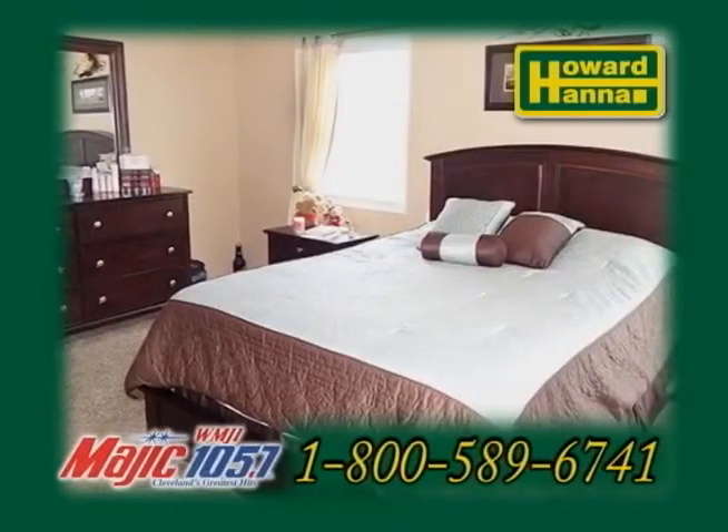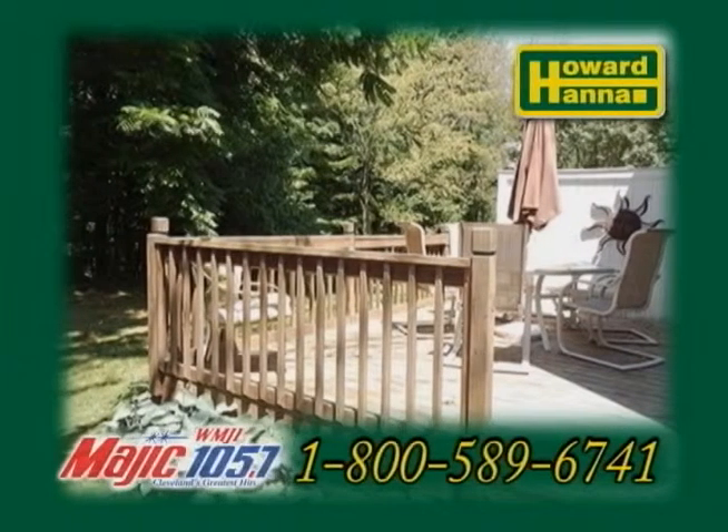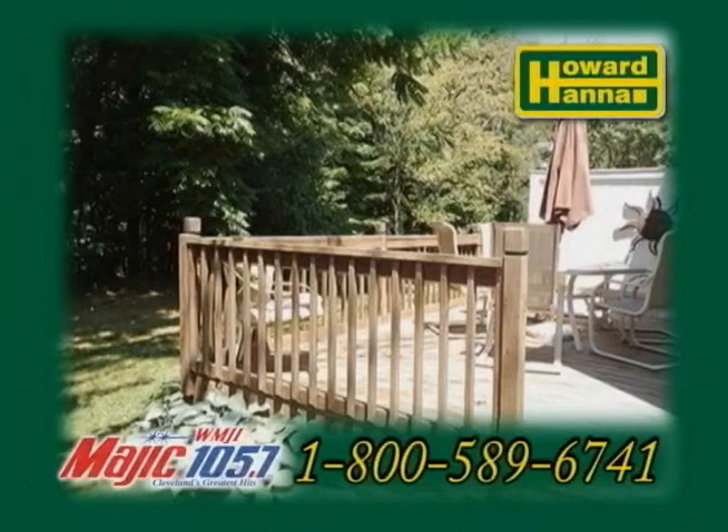The deluxe master suite includes a private bath. This end unit also offers a back deck and an additional front patio.